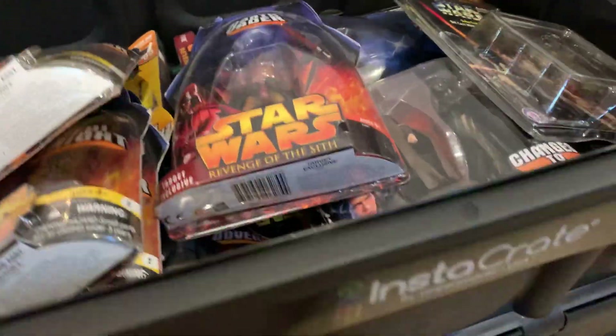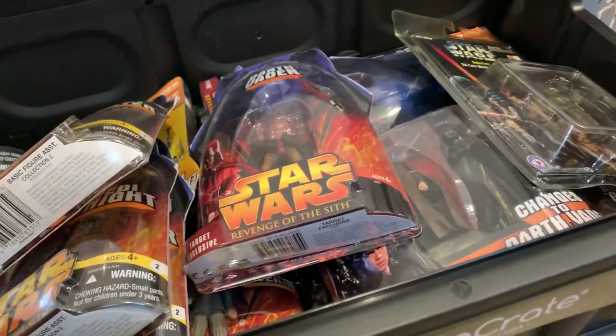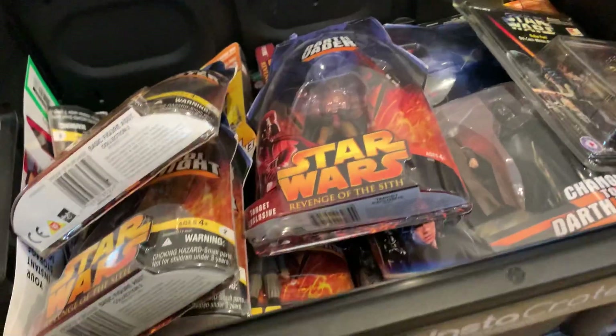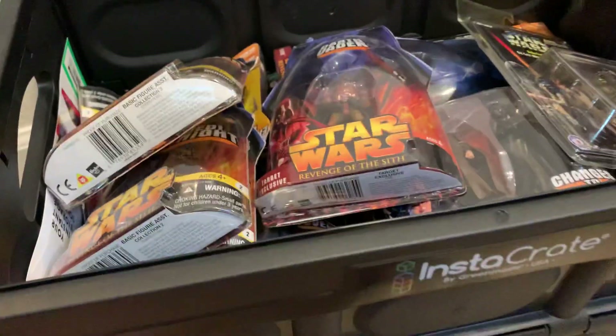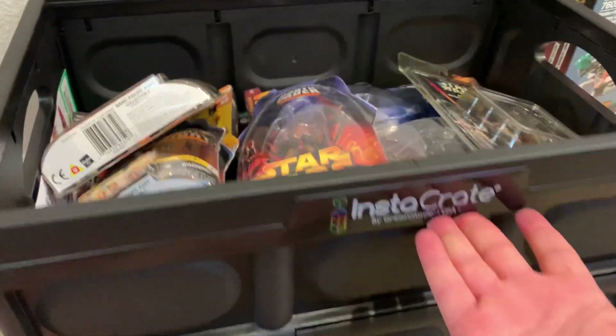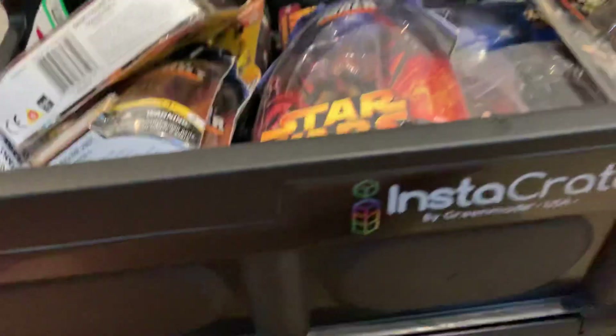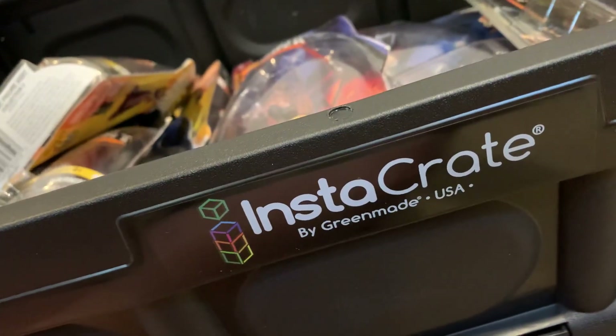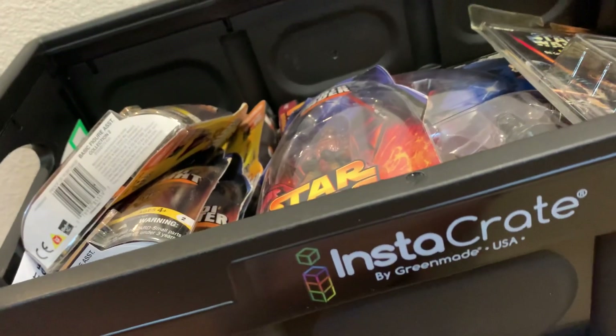I got one of these Insta-Crates from Costco — pretty cool because they do fold, and they come in handy when transporting stuff. Costco sells these Insta-Crates at a really good deal and they work great for whatever: collectibles, toys, groceries, you name it.